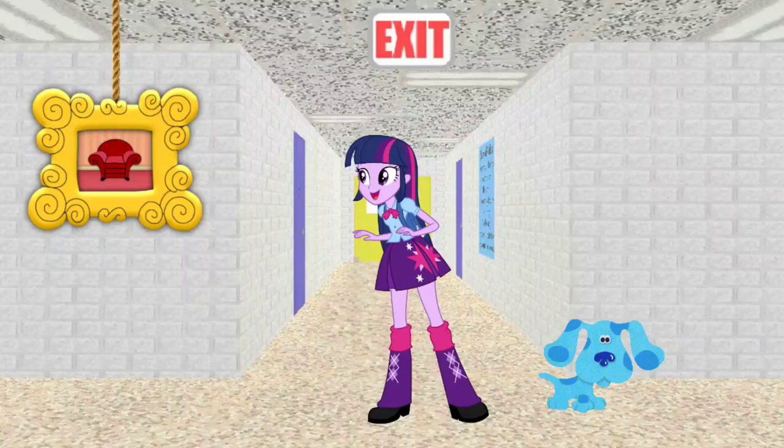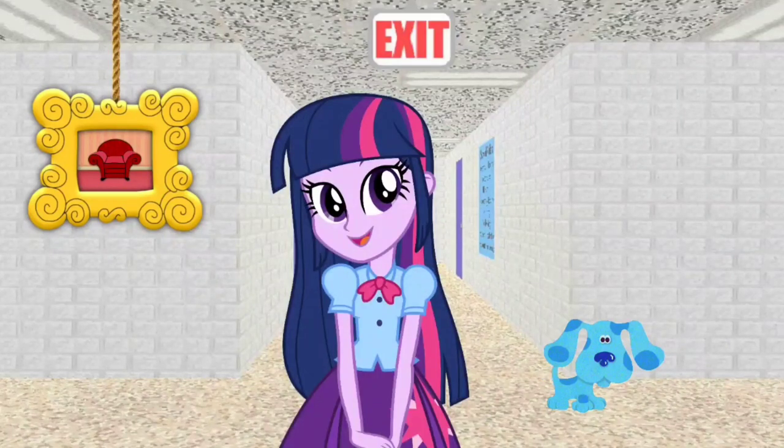Whoa! We are inside the school of Baldi's Basics. Let's go look around.